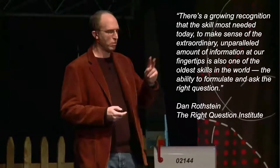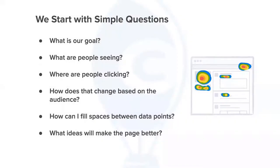In terms of how we approach a teardown, there's a great quote from a mentor of mine: there's growing recognition that the skill most needed today to make sense of the extraordinary amount of information at our fingertips is also one of the oldest skills in the world — the ability to formulate and ask the right question. All of us are inundated with data right now. Having data is no longer a differentiator; the ability to ask the right questions is what will differentiate you.